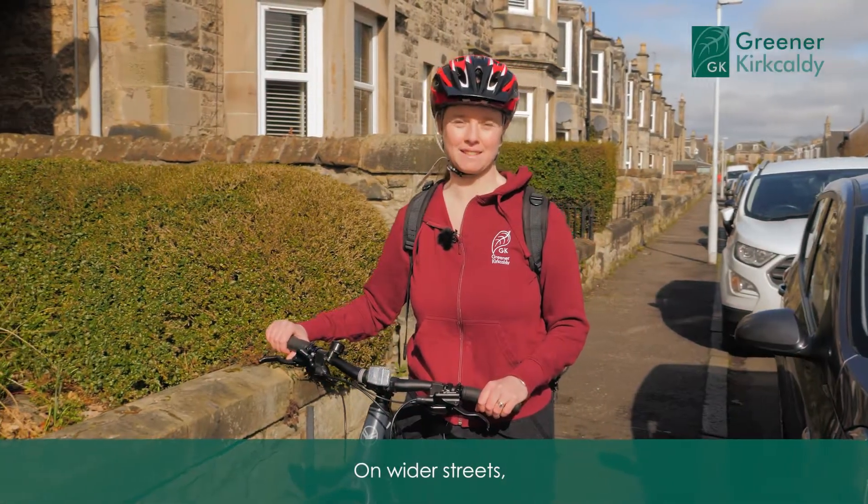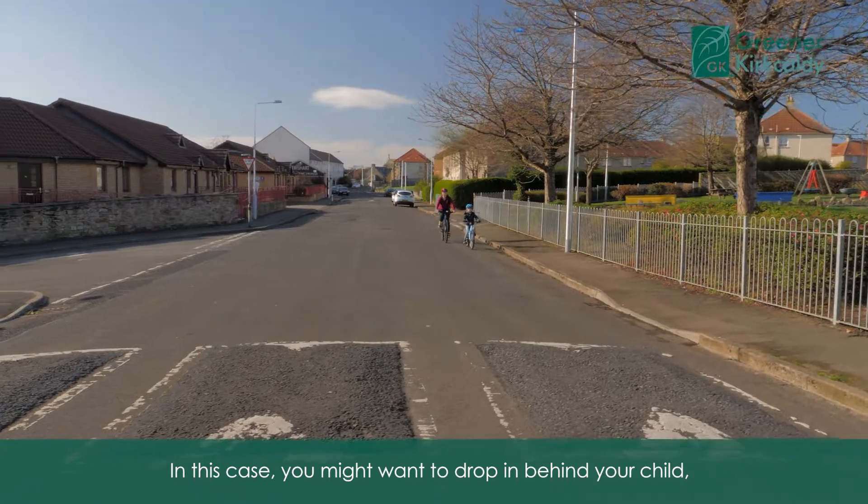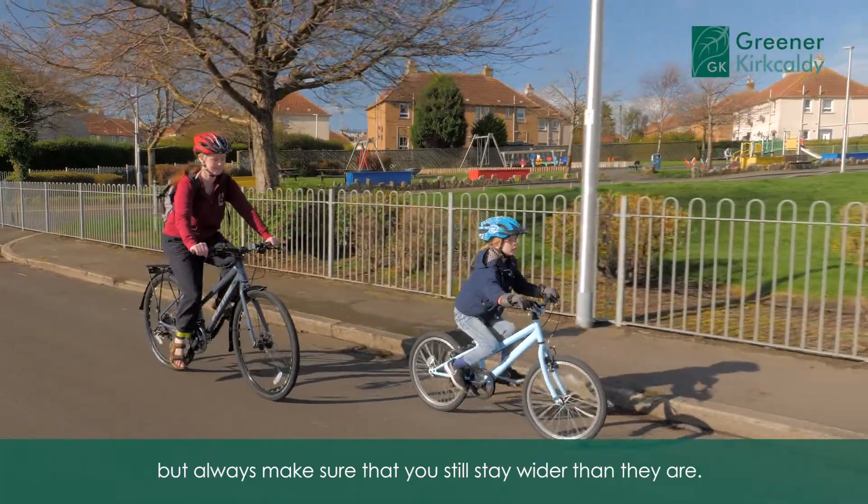On wider streets there might be space for a car to safely overtake you. In this case you might want to drop in behind your child, but always make sure that you still stay wider than they are.